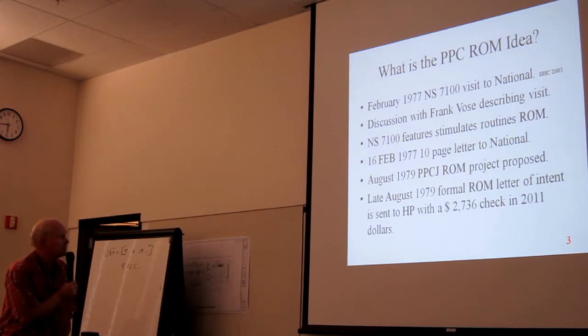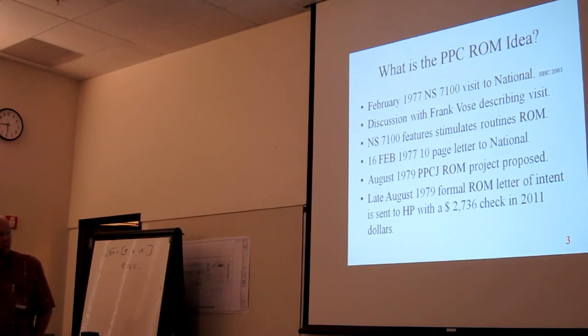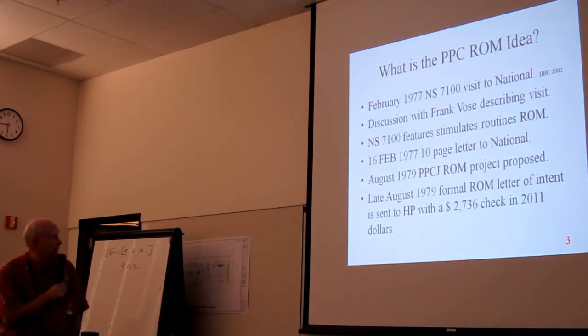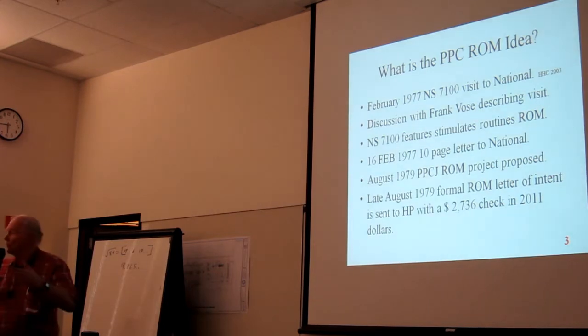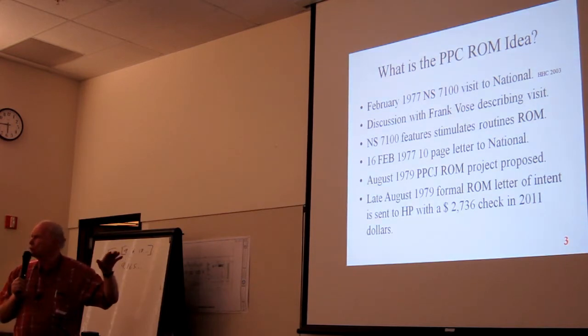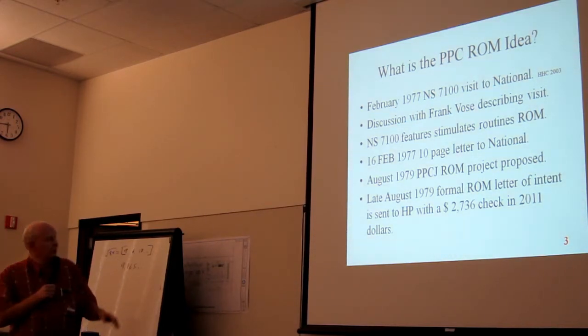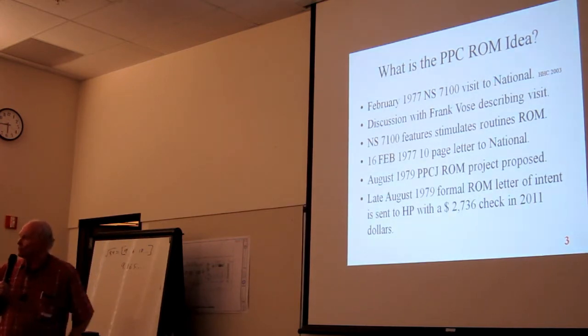In August 1979 I proposed it in a letter to the members, and in late August 1979 I sent a formal letter to HP because the HP-41 was introduced — July 16th. You can see how we were right on top of this new machine.